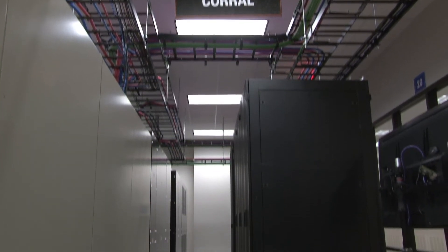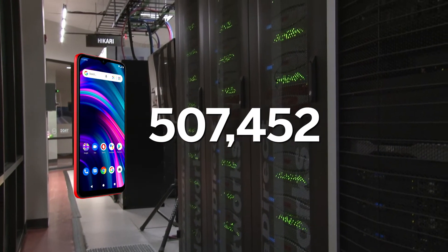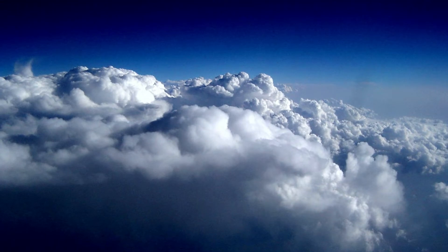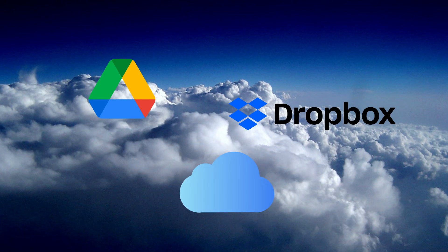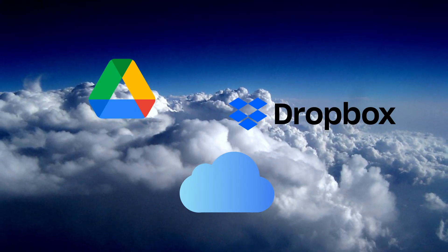But joining together thousands of processors and nodes into one cluster is just the beginning of what supercomputing is all about. Scientific breakthroughs require a lot of data, and this data needs to be accessed quickly and stored safely. TACC has created solutions to be able to do just that. If you wanted to match the data storage of Corral with 64 gigabyte smartphones, for example, you would need to buy around 625,000 of them — and that's just one of our storage solutions.